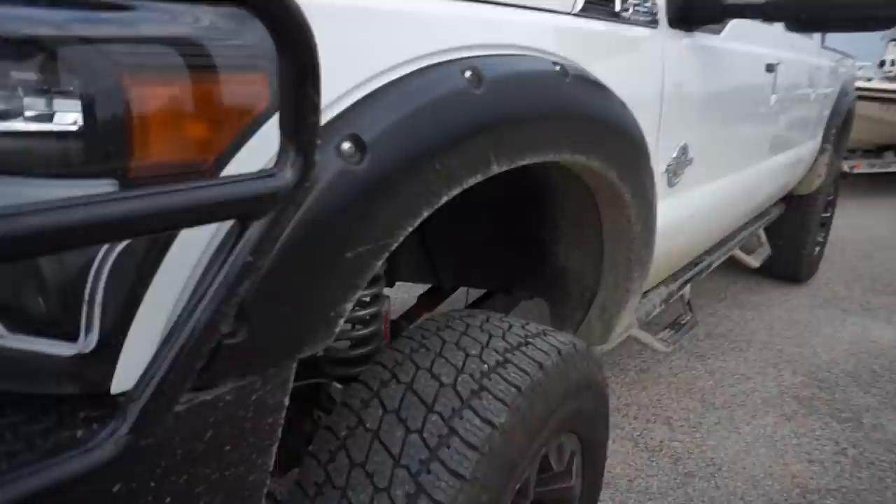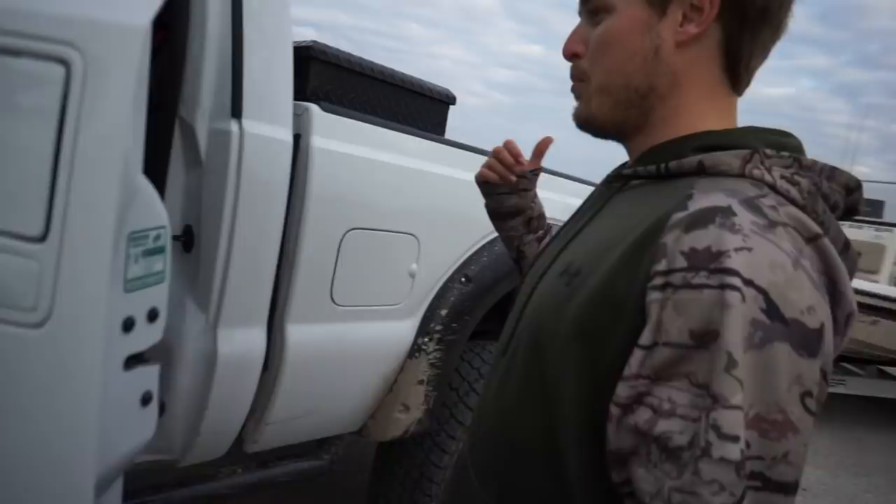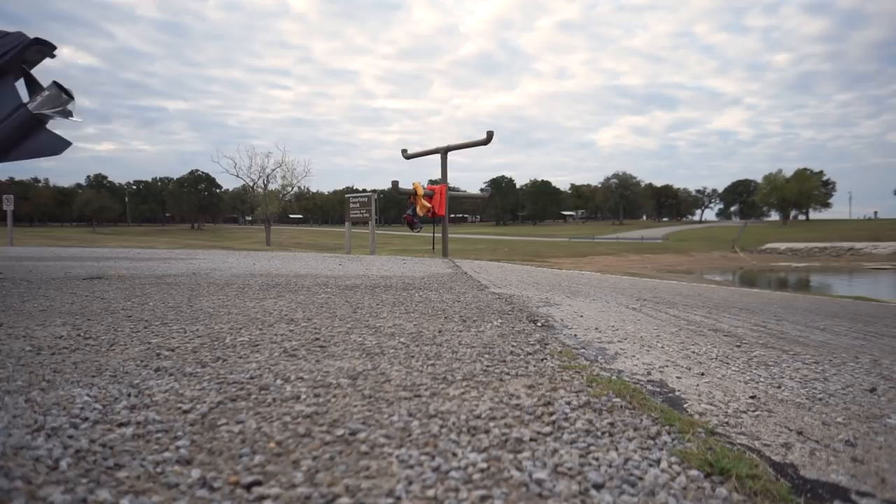Wow, looks like someone's overcompensating. Sick truck, buddy. What kind of gas mileage does this thing get? With or without the enhancement additions? Just kidding.